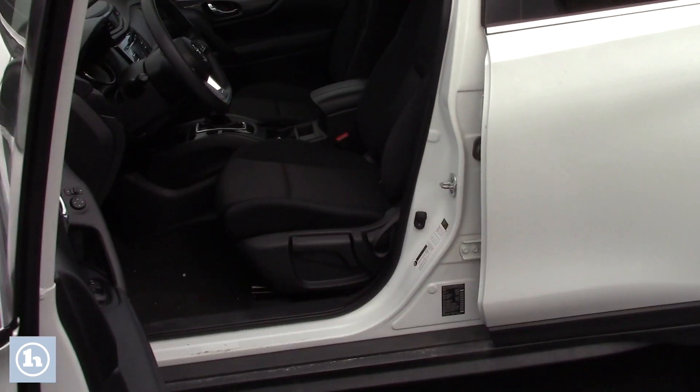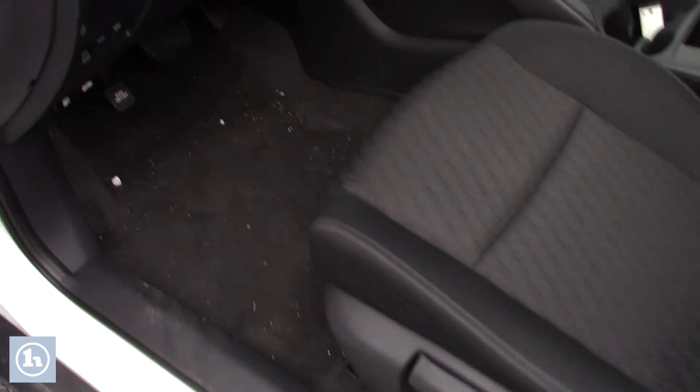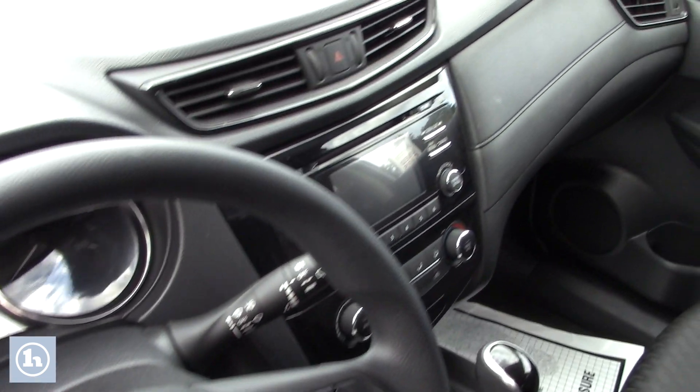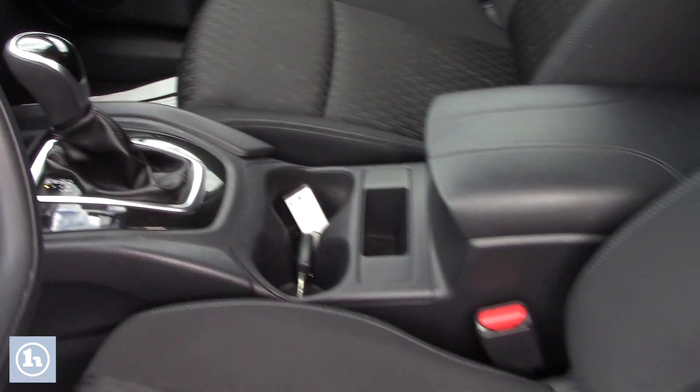If you look here inside the vehicle you'll see that you have your black fabric seats in there. You have your black center console as well as doors, and nice chrome door handles in there to really accent the black — gives it a nice little pop.